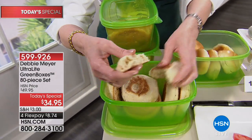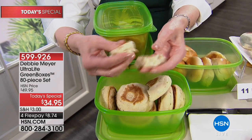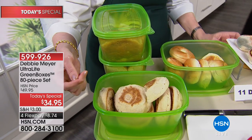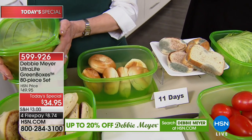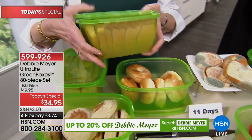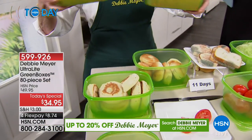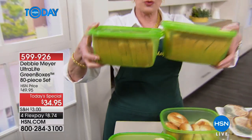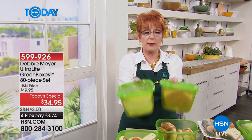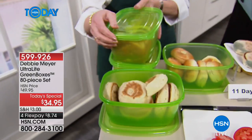English muffins come in the weirdest container — it's long, hard to store, cardboard with a plastic scrunchy thing. Once you take two or three out, it doesn't fold. Just put them all in here, take them right out of the bag. In my set, you're getting eight of these 64-ounce containers. Two of them hold an entire loaf of bread. I store them in a drawer — that's two loaves of bread at 11 days.